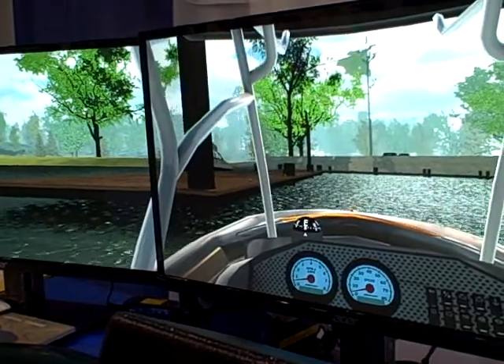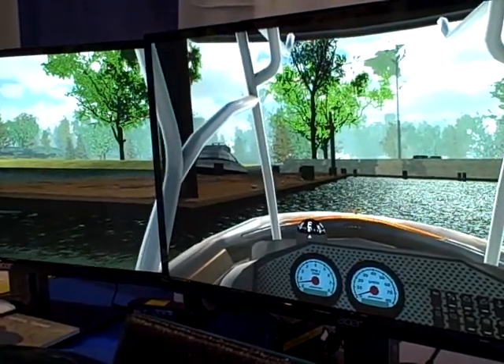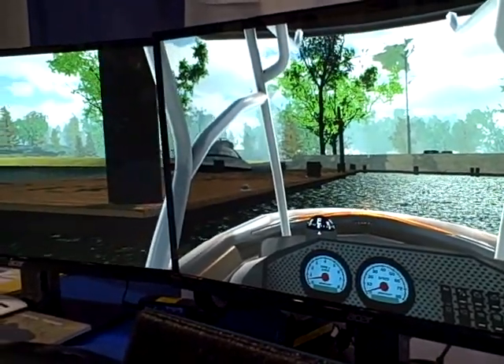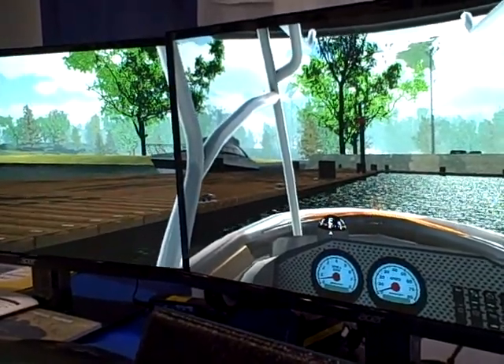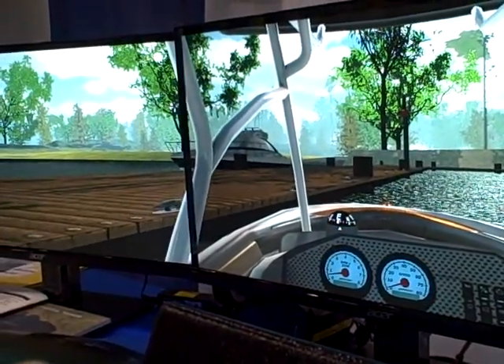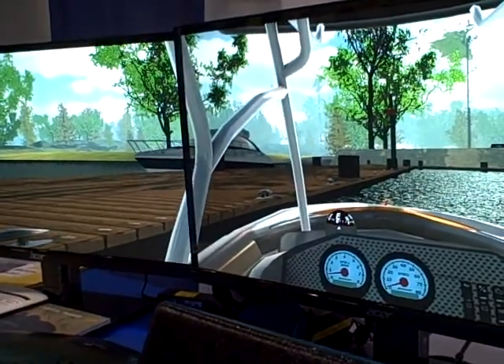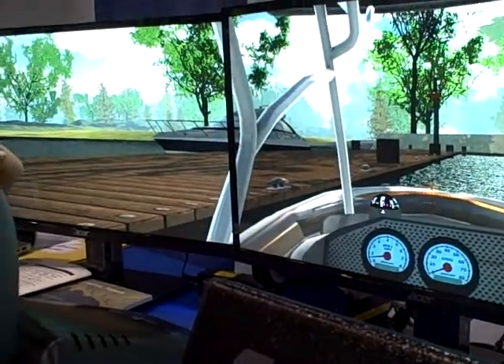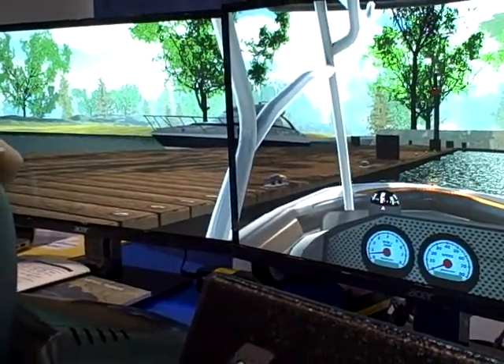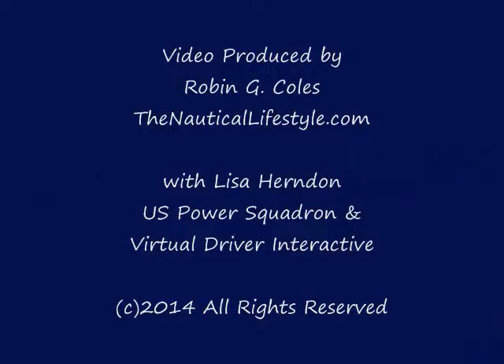Isn't it great to be able to do this in the mid-winter months when there's snow on the ground? I'm going to ease her up here, snuggle her in, get the crew ready for docking — the fenders are already out — and we're now safely in port. We hope you will enjoy boating with us, the U.S. Power Squadrons, and Virtual Driver, our developer. Thank you.